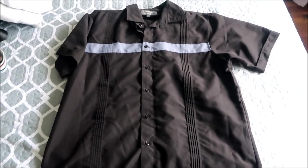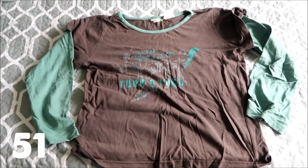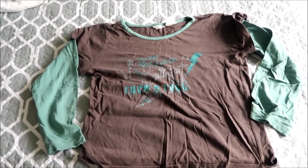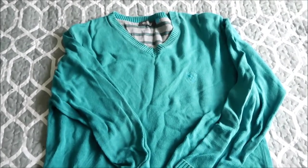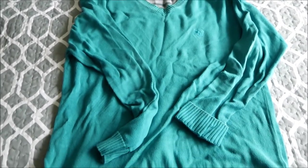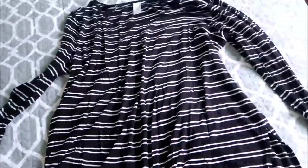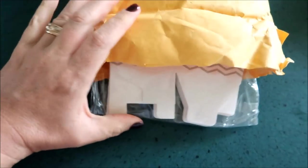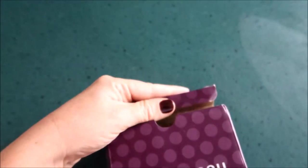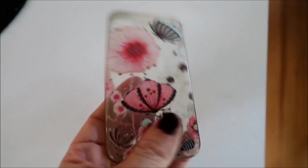A shirt that Grant never wears and Daniel didn't want. A kids' belt that my boys don't wear. This pair of clogs that I just never wear. A long sleeve t-shirt that was passed down to Noah, he says he won't wear it and it's a bit stretched out and faded. This super cute turquoise cotton jumper — it's a men's jumper but I'd been wearing it; it's just really looking old and stretched out and faded now. This soft stretchy Kmart top is just too big for me. This phone case because I no longer have an iPhone 4.